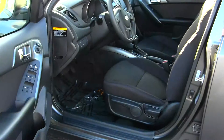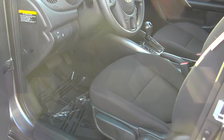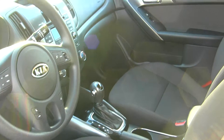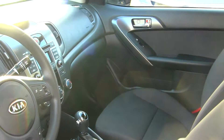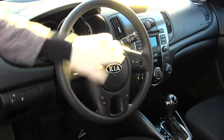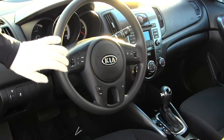On the inside it has cloth seats, automatic transmission, a CD player with iPod integration, a USB port, and AM/FM radio. Right in your steering wheel here it has Bluetooth, cruise control, and stereo controls.